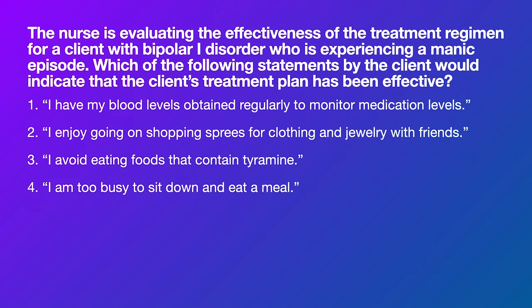The nurse is evaluating the effectiveness of the treatment regimen for a client with bipolar one experiencing manic episodes. Which statement by the client indicates the treatment plan has been effective? If it's effective, they're going to say something reasonable. Number one: 'I have to have my blood levels obtained regularly to monitor medication levels' — that sounds good. Number two: 'I enjoy going on shopping sprees for clothing and jewelry with friends' — that's manic behavior, not effective treatment.